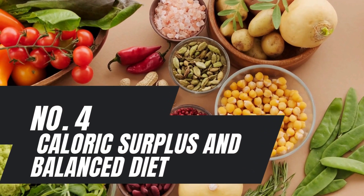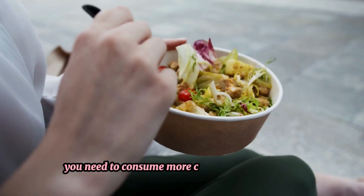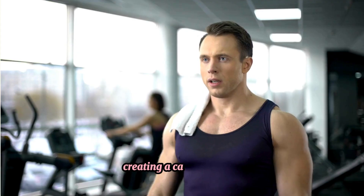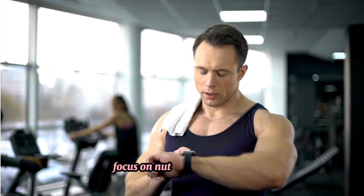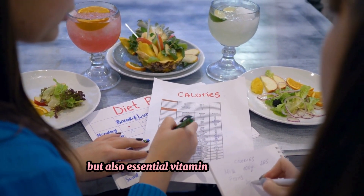Number 4: Caloric Surplus and Balanced Diet. To gain muscle mass, you need to consume more calories than you burn, creating a caloric surplus. Focus on nutrient-dense foods that provide not only calories but also essential vitamins and minerals.